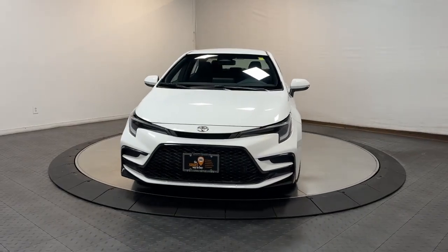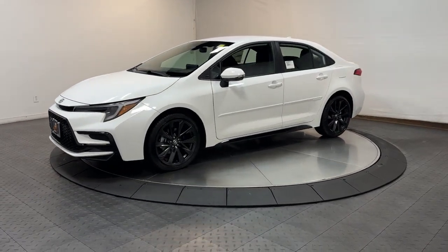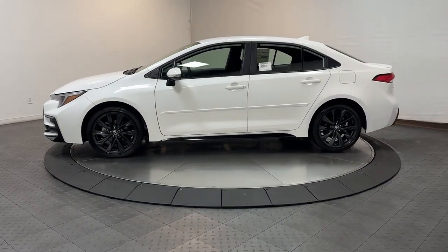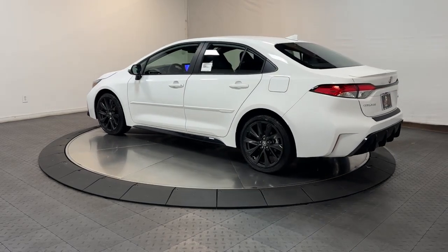Introducing the 2024 Toyota Corolla. This iconic Toyota Corolla prioritizes safety, reliability, and efficiency while also delivering striking looks. Its aggressive, attention-grabbing stance hints at the spirited driving experience this affordable compact sedan has in store.